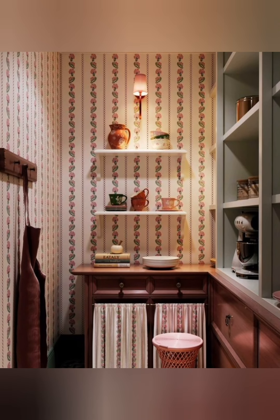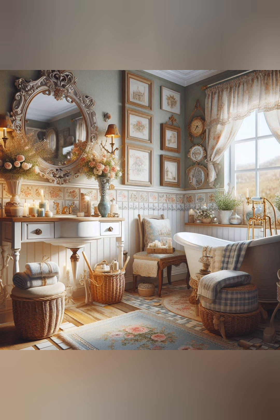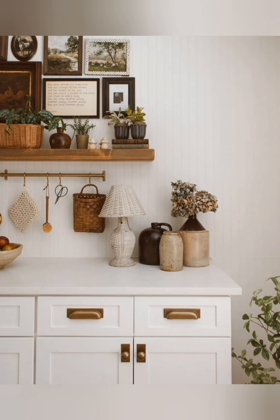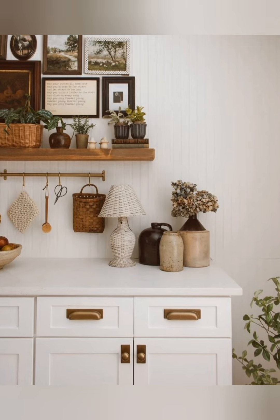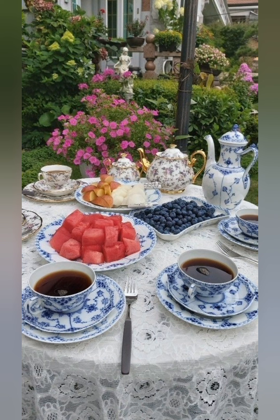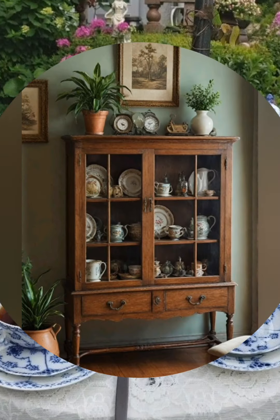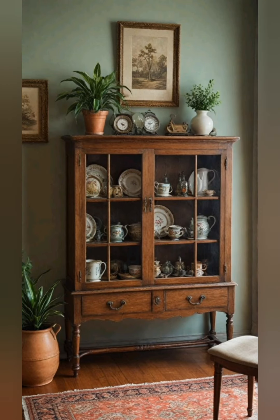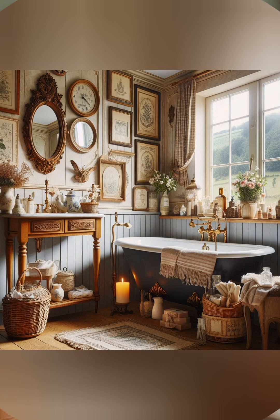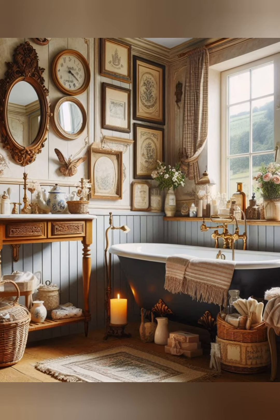Highlight original features — if your home has original architectural features like exposed brick, wooden beams or original flooring, highlight them rather than covering them up. These elements add authenticity and charm to your cottage decor. In your kitchen or dining area, install wall-mounted plate racks to display decorative plates or everyday china. This not only saves cabinet space but also adds a charming traditional touch.